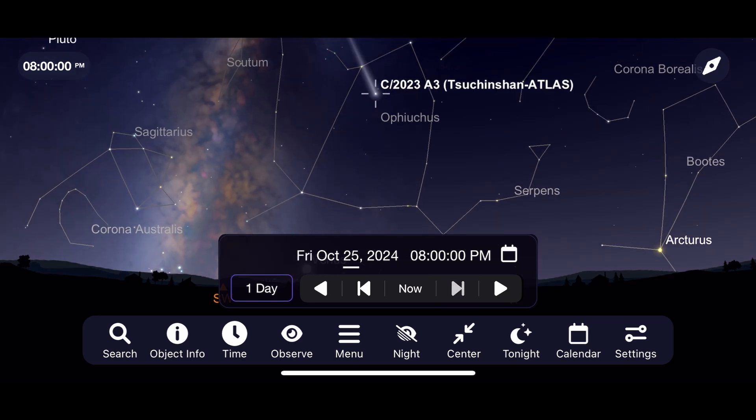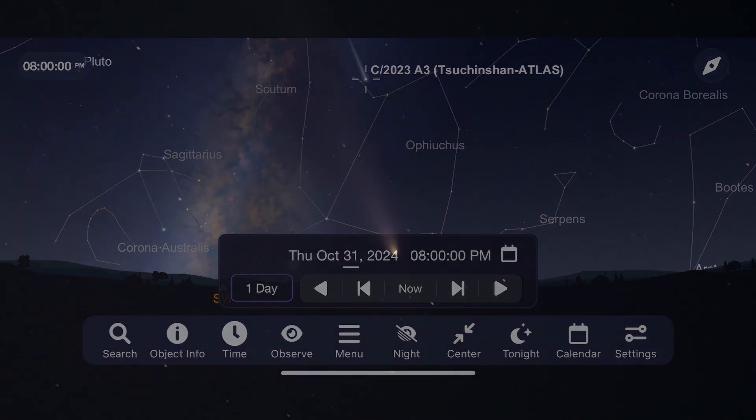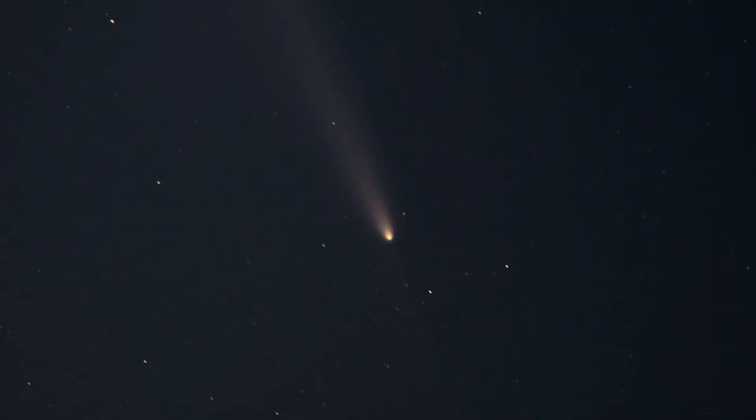One thing that's been really interesting about this comet that I've noticed in some of the photography I've been taking is the anti-tail that's starting to come out of the front of it. This is something that I'm not seeing visually and it's not going to show up in this video, but in long-exposure astrophotography, it's a pretty incredible thing to see.